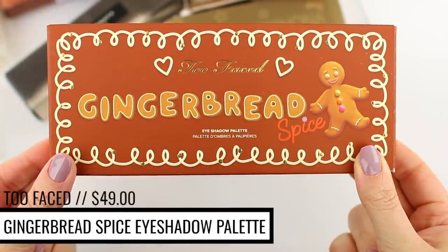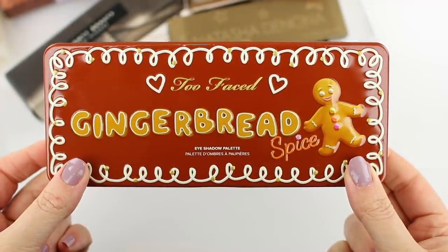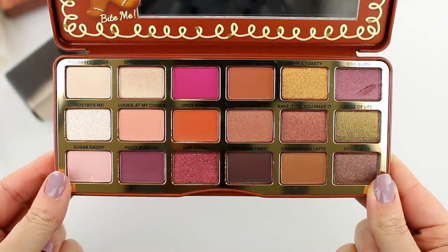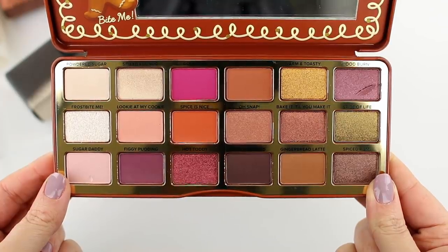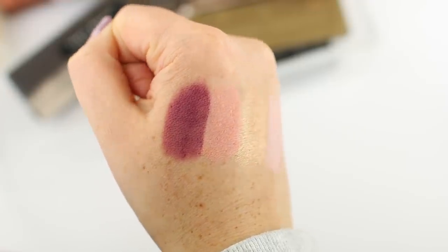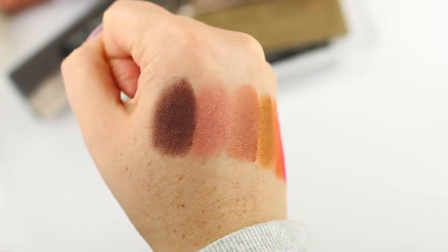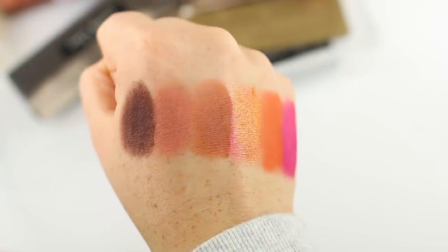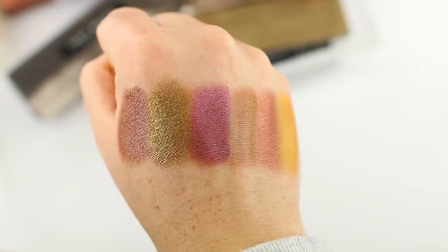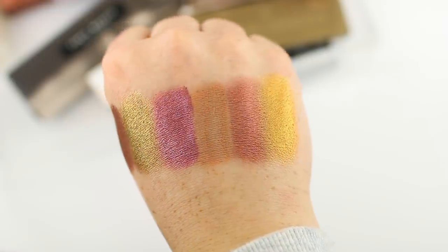It is the Too Faced Gingerbread Spice eyeshadow palette. It does come in a tin case like their other palettes. It is scented, but it's not overwhelmingly scented — as soon as you open the tin you're not met with an intense gingerbread scent, it's more on the subtle side. It actually smells more like vanilla and cocoa rather than gingerbread, so I think they toned it down. The colors in here are really beautiful. These shades reminded me a lot of the Too Faced Chocolate Gold palette, which is one of my favorites.